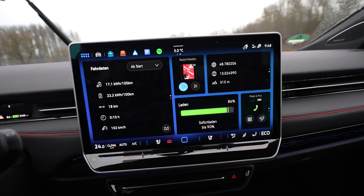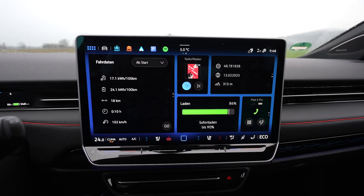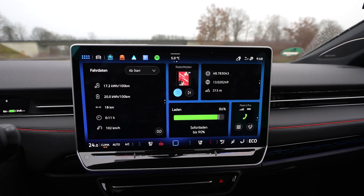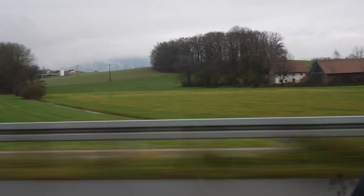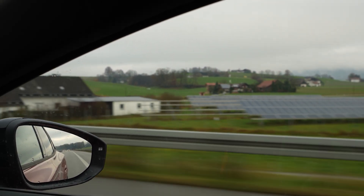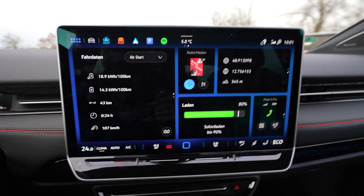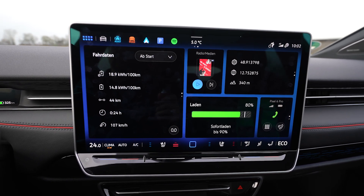I'm in eco mode with the heat on at 24 degrees. In eco mode the heat power is reduced, so there's a max output. Seat heater is on two. It's now five degrees but was four degrees when I started. I'll drive down to around 20%, using 70% of the battery. I've used 10% so far and drove 43 kilometers — too early to be reliable, but that would mean a full range of 430 kilometers. We'll get a better estimate at 50%.